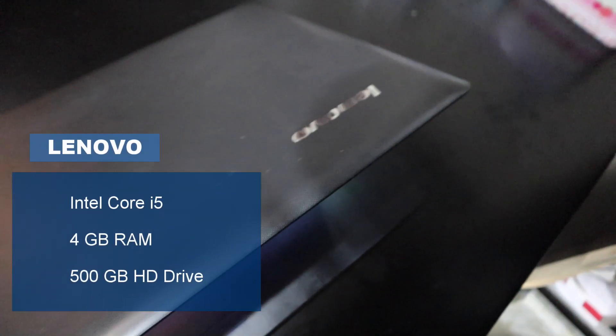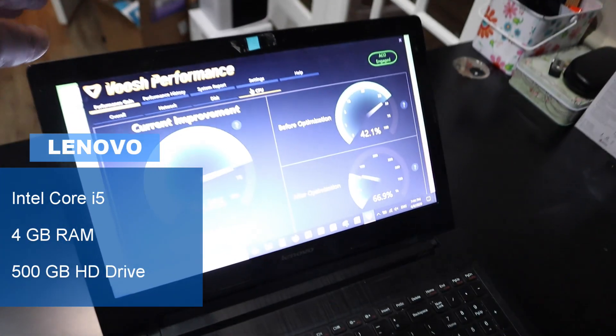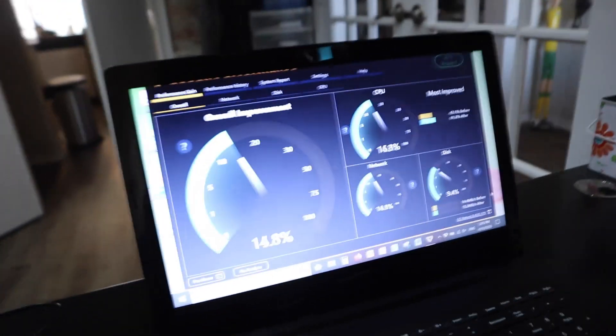Before we test this virtually ancient machine, it's important to let you know that Vish Performance sponsored this video, as you saw from the beginning. But they have no say in the test itself — they have not seen this, they're seeing it for the very first time, just like you are.